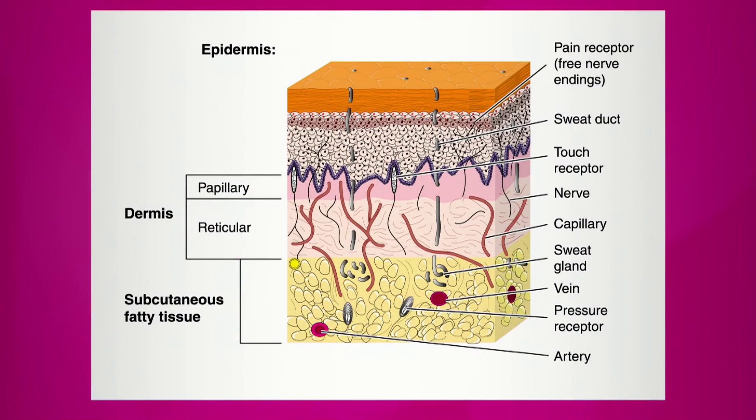Good to know. You just mentioned skin layers, and we actually have an image that features the layers of the skin. Dr. Diegas, we'd like you to take a look at it and please explain what the layers are.